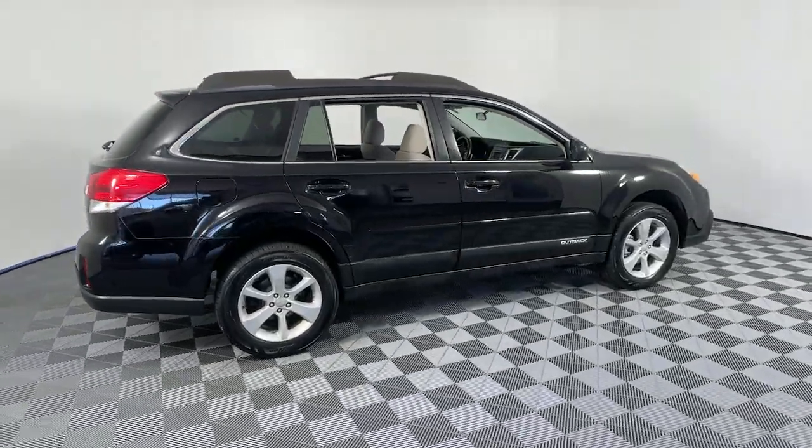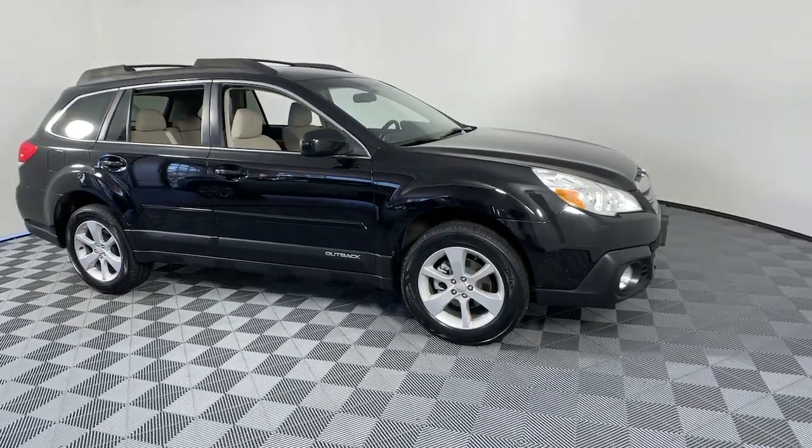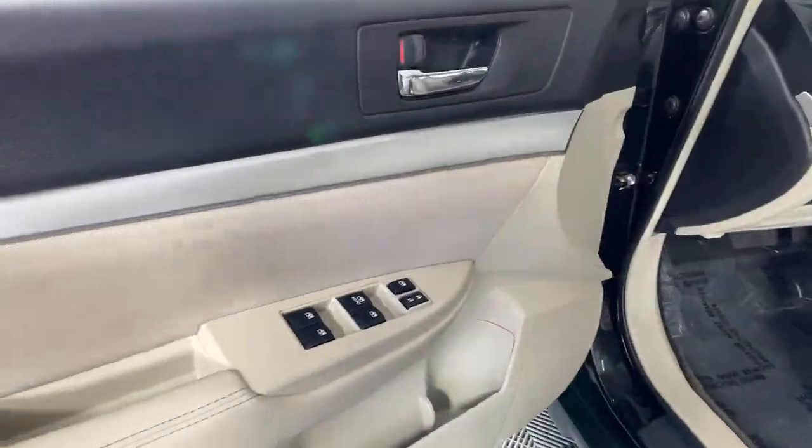Check out this 2014 Subaru Outback. This vehicle still has fewer than 70,000 miles on the clock, so it won't last long.